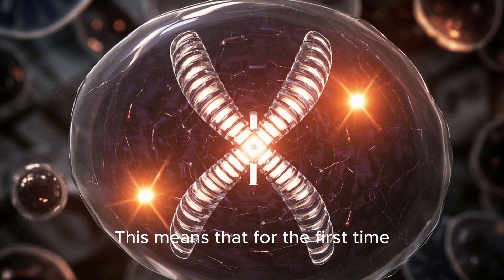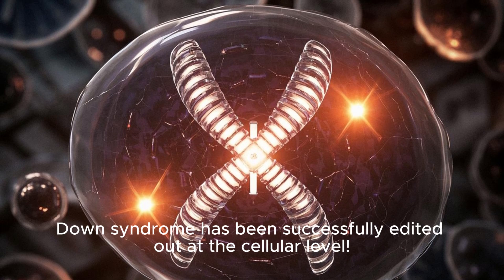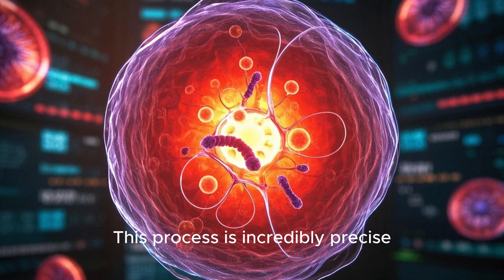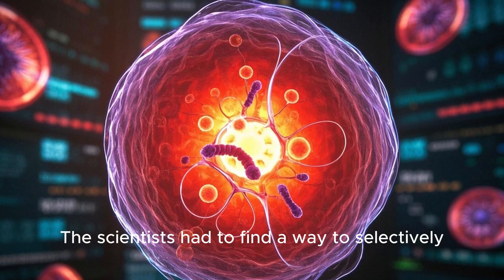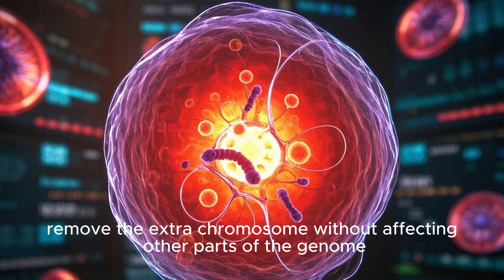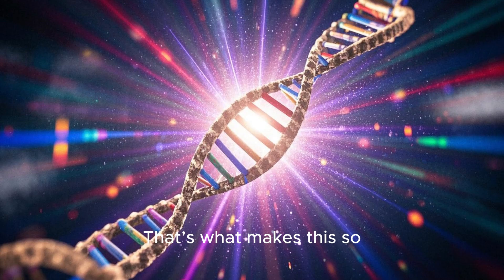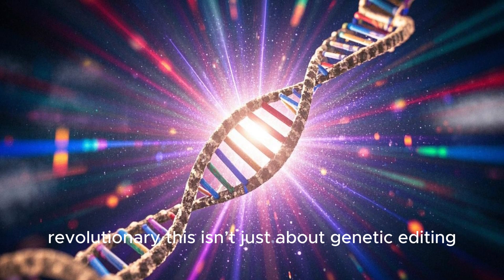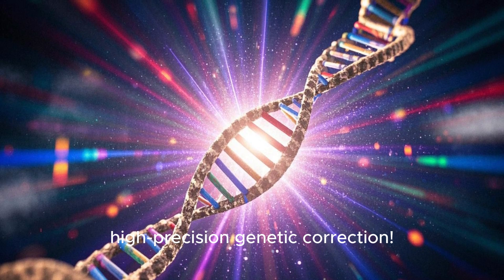This means that for the first time, a genetic error that causes a condition like Down syndrome has been successfully edited out at the cellular level. This process is incredibly precise. The scientists had to find a way to selectively remove the extra chromosome without affecting other parts of the genome. That's what makes this so revolutionary — this isn't just about genetic editing. It's about ultra-targeted, high-precision genetic correction.